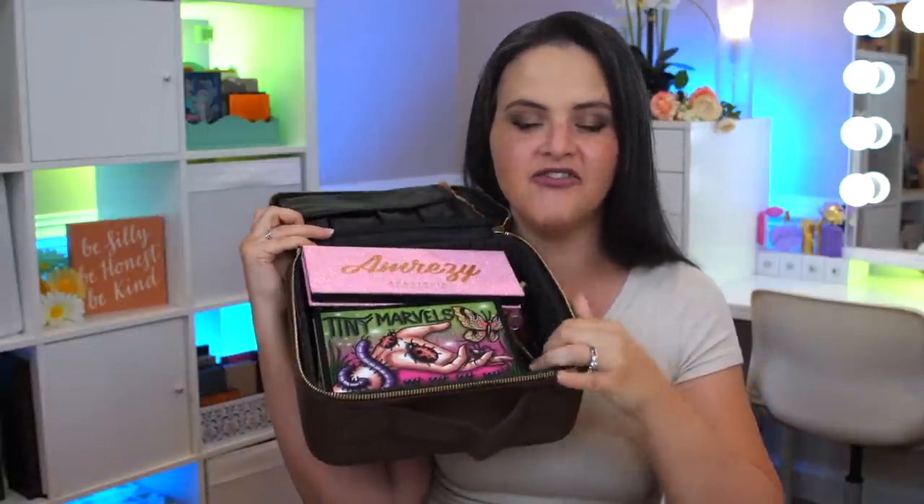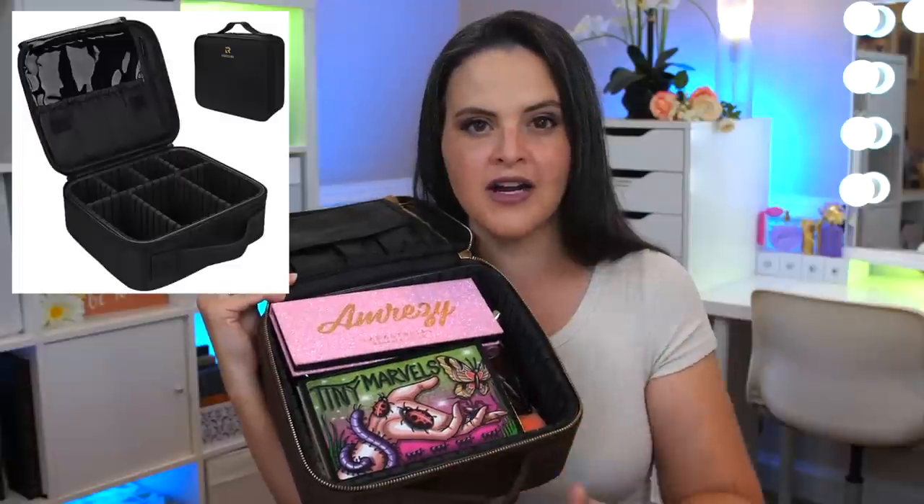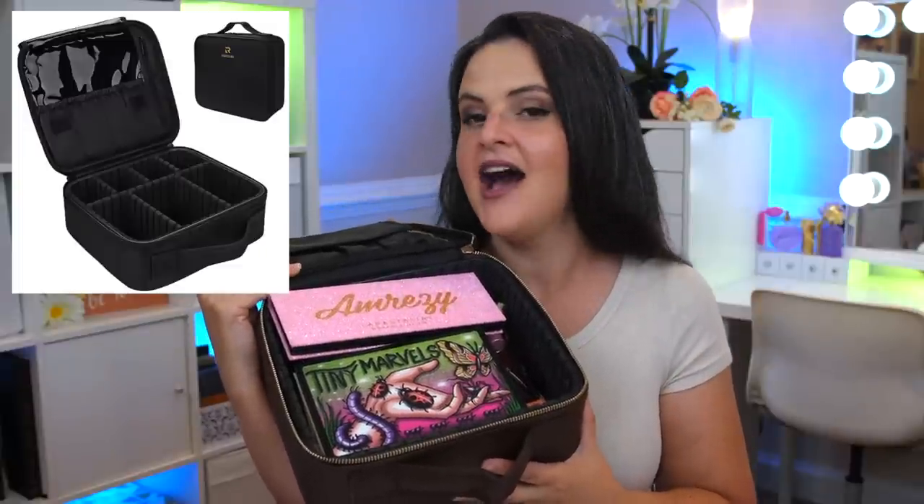Inside there are actually dividers where you can divide it up to keep things a little more organized. What I found is that at max I use one divider because more dividers means there's less room for stuff. I wanted to bring a lot of stuff and you can see some of the palettes that I brought, so let's just go ahead and start with those.